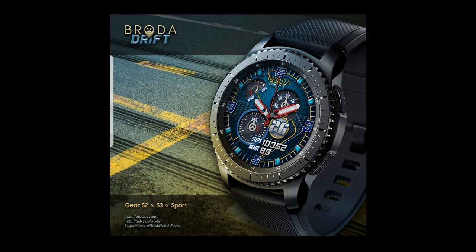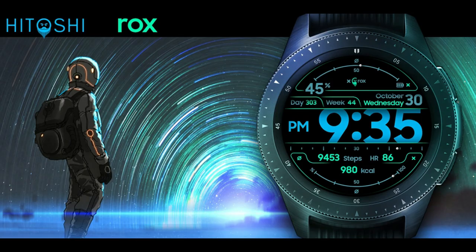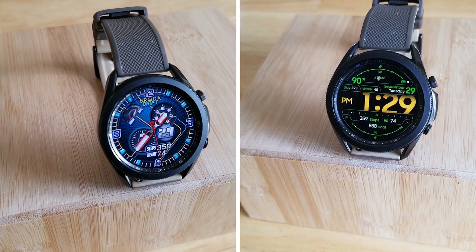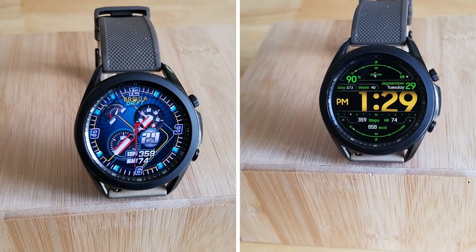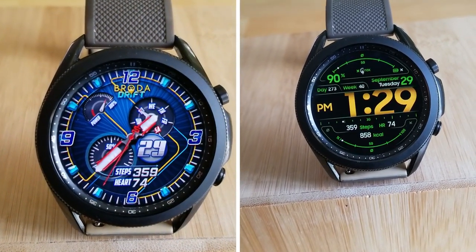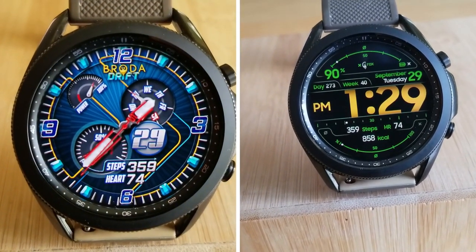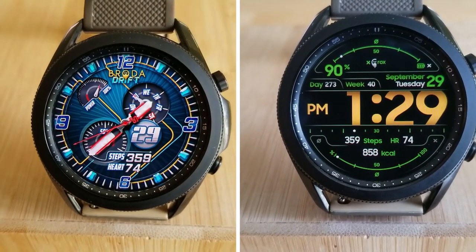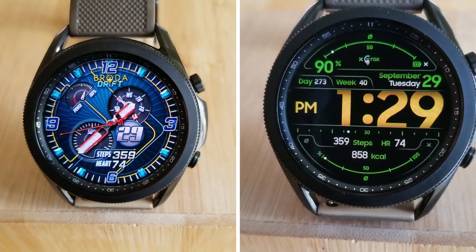Okay guys, that's a recap of these two limited time freebies that you can pick up from Broda right now. But remember, you will have to hurry if you want to add them to your Samsung accounts. And to save you guys some time, I have included the direct links to both watch faces down below in our video description. Thanks again for watching the review. Please continue to take care of yourselves, and remember to smash that like and subscribe button. I'll catch you all in our next review.